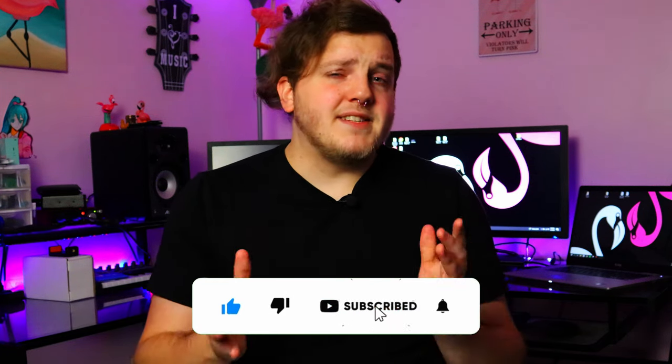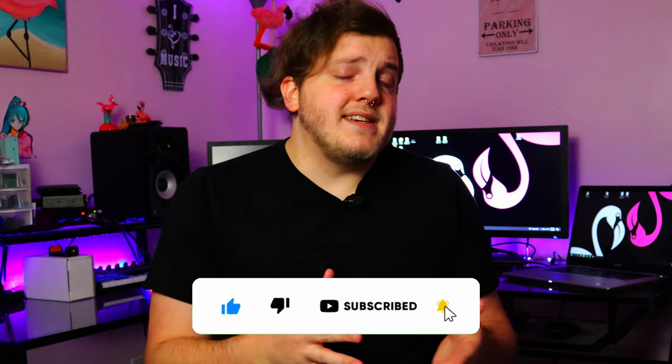I thought for $150, the pickups alone are worth it. So I did a little research because it just said 'Jackson Dinky' — that's pretty broad. I found out that this is a Jackson DK2M, made in Japan. I've never owned a Japanese guitar before, but I've heard so many good stories about Japanese-made guitars. As soon as I confirmed that, I clicked add to cart and bought it. It's on its way and I'm super excited.